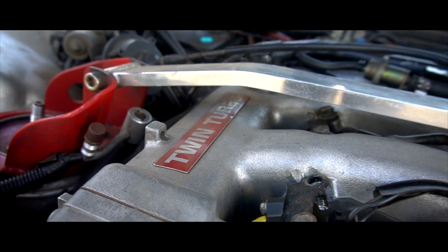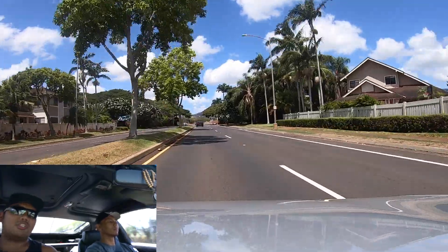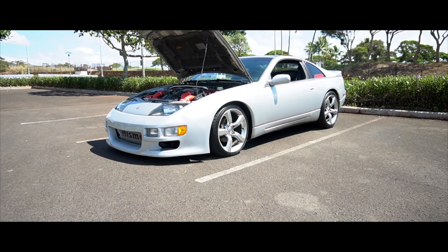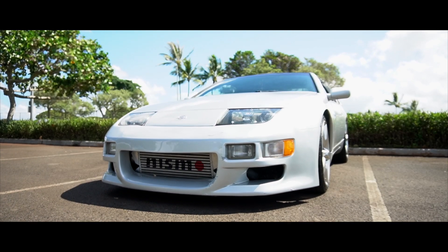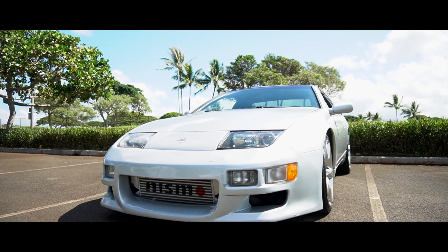I think this was the VG30. Yep, VG30DETT. The VG was just the engine code, the 30 meant the displacement, the D stands for DOHC or dual overhead cam — and this car actually has four cams. E stands for fuel injected, and of course TT stands for twin turbo.